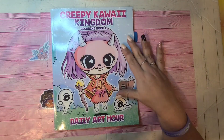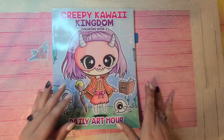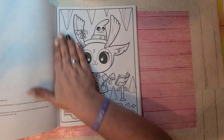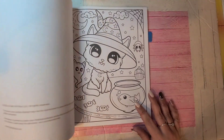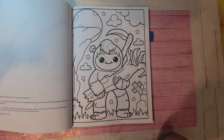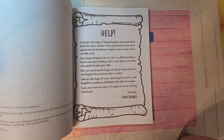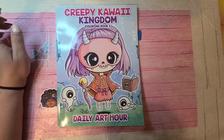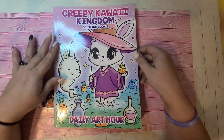Now we're getting into the Creepy Kawaii Kingdom by Daily Art Hour. I showed you book five because that was in PDF form. This is book one. And oh my goodness, that poor puppy next door — he's a boxer living in a little apartment, doesn't get taken out much. He was a rescue and the people just didn't follow through. I just feel sorry for the pup — he's becoming angry and vicious with people. Anyway, Creepy Kawaii Kingdom coloring book one.